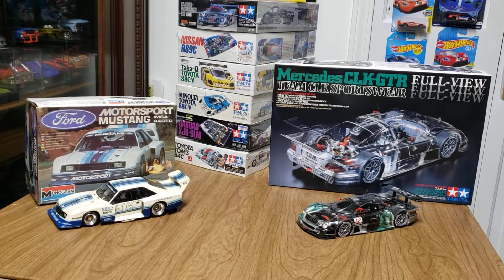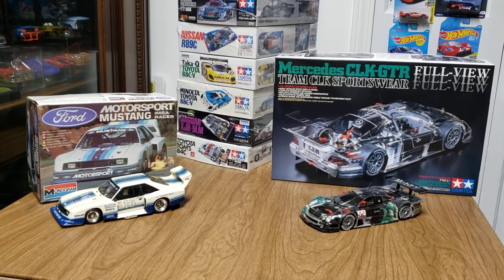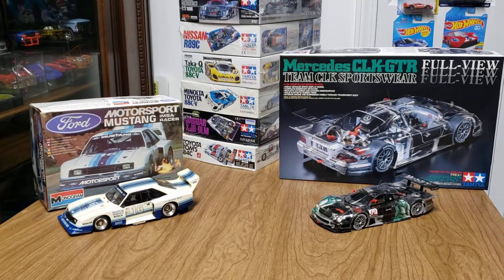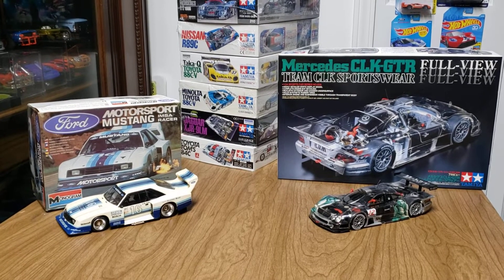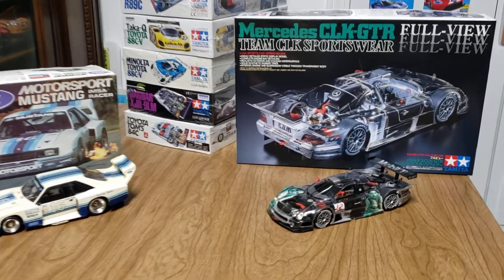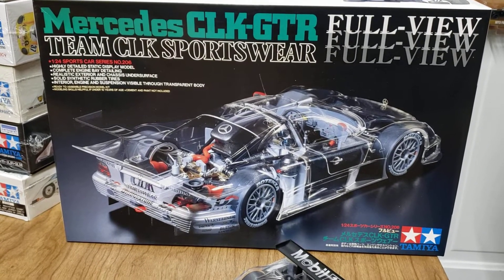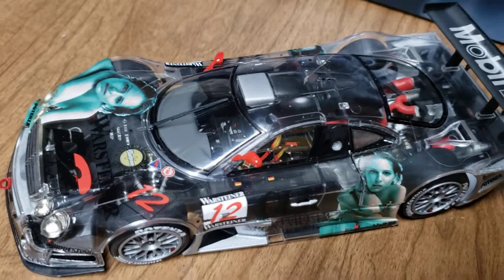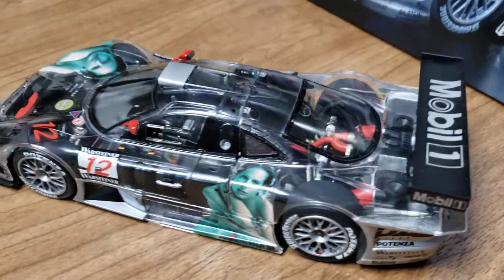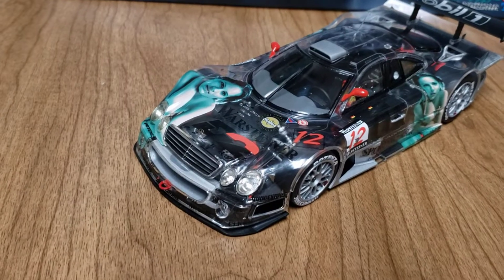The group build is with Keith from Keith's Model and RC Channel — his build is going to start the 31st. If you want to get in on the GT group build, it's an awesome build, go see Keith. We need some more people to join in. Here's the kit I built last year — it's on my channel if you want to check it out. It's got the clear body on it, it's a really fun and cool model.